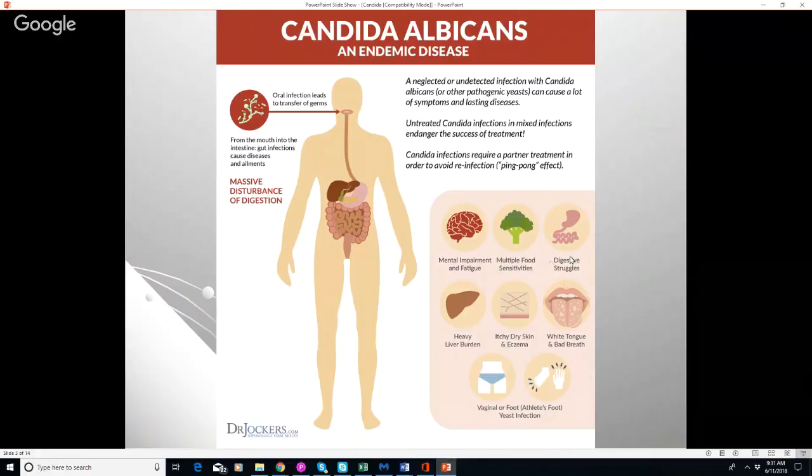Candida toxins also down-regulate those regulatory T cells, so the body ends up with chronic inflammation and higher levels of sensitivities to different foods, leading to poor digestion where food particles cross into the bloodstream. There's also heavy liver burden, and candida absolutely can cause itchy and dry skin and eczema — a form of inflammation in the skin. There's a gut-skin connection, so when the gut is damaged it affects the skin.